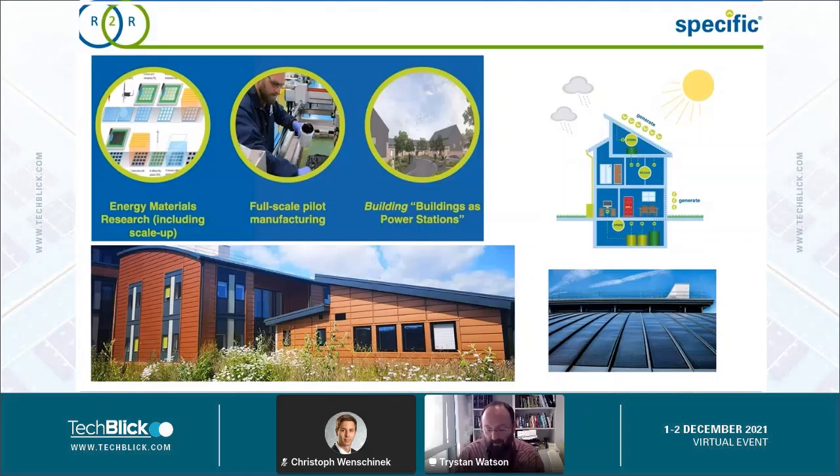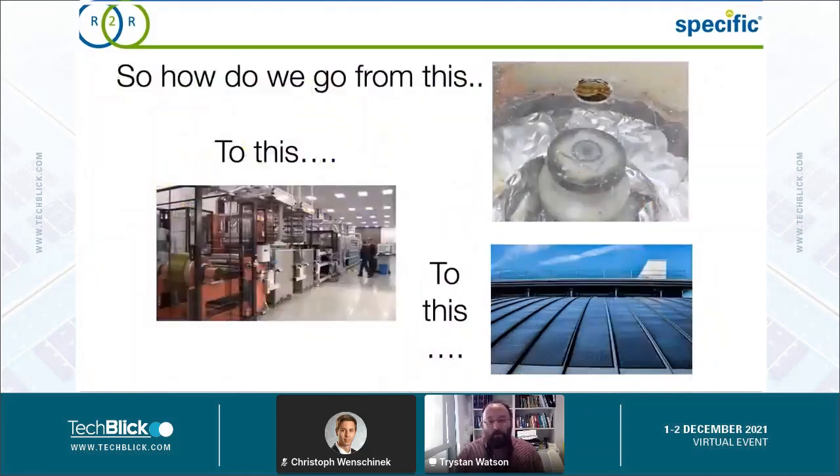Our ambitions are buildings as power stations. As a university academic group, there's lots of drinking coffee, but what we also try to do is think about how we take something which is so good — and that's spin coating — into a pilot line process, and then into an actual building application.